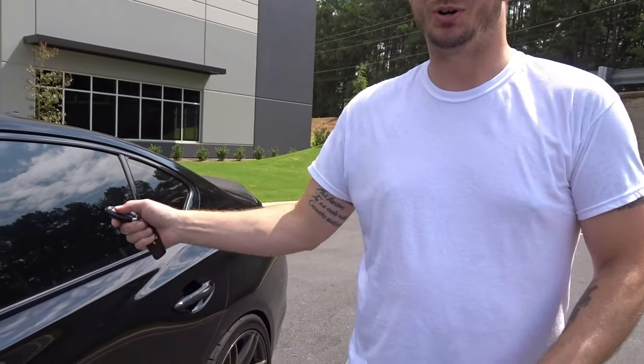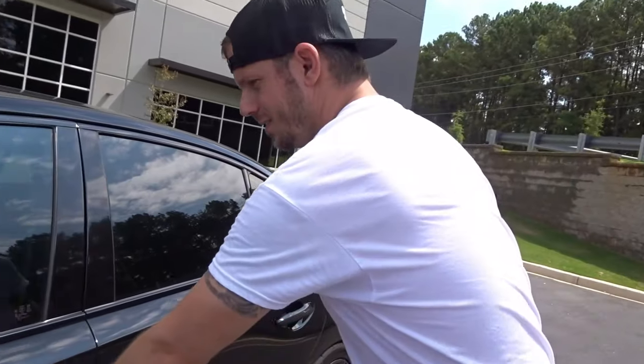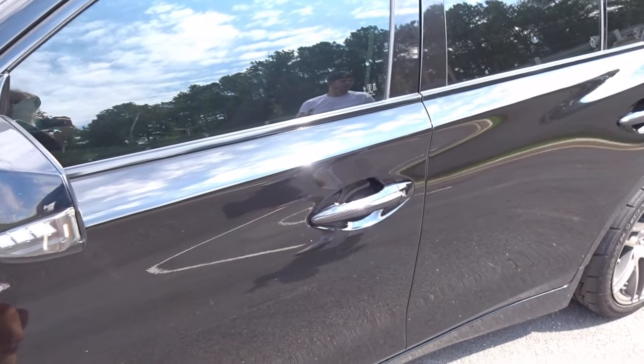To roll your windows down you literally have to be pressing the unlock button, so the doors stayed locked — they stayed locked. Okay, that's cool feature number one, and number two involves the hidden key.